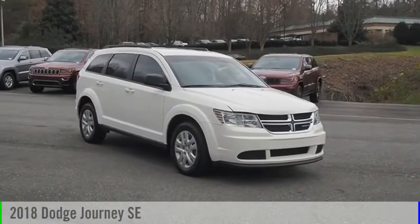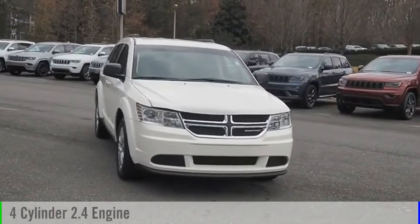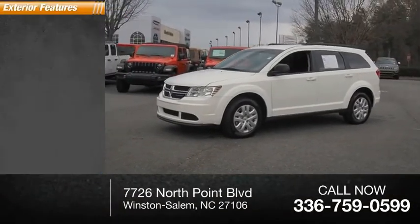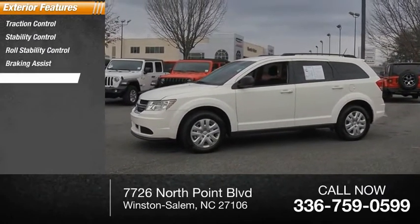Make a great choice today with the 2018 Journey. This vehicle is powered by a front-wheel drive, four-cylinder, 2.4-liter engine. This vehicle has less than 55,000 miles. Here are some of this vehicle's great options: traction control, stability control, roll stability control, braking assist, power brakes.